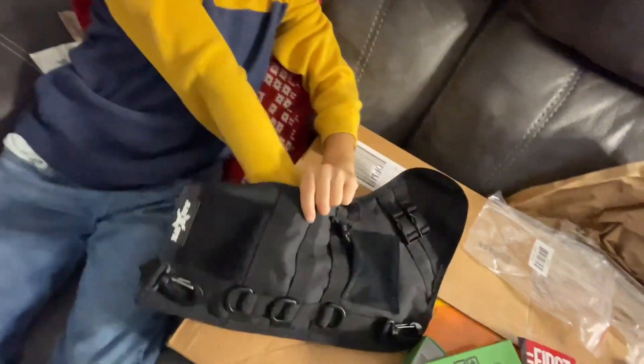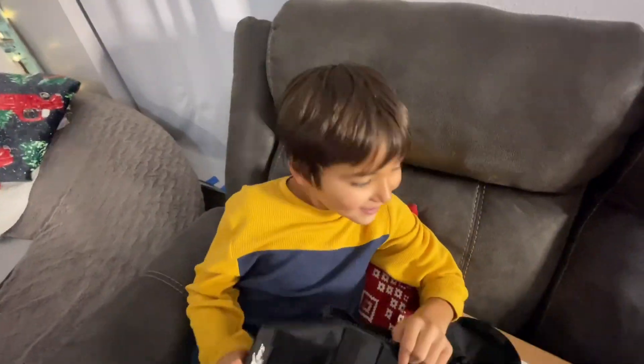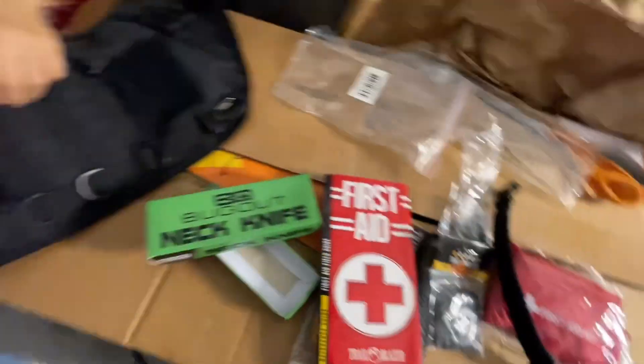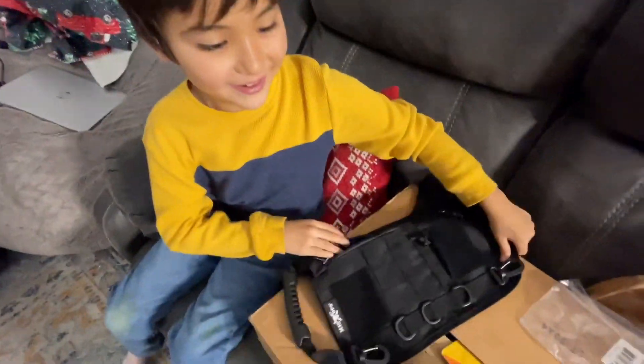Is that it? Yeah, that's it. Are you serious? Yeah, that's it. Oh, this is not cool. This is not that good.